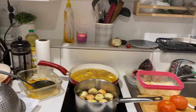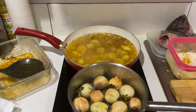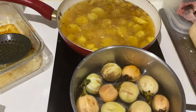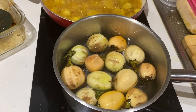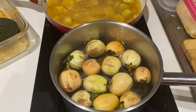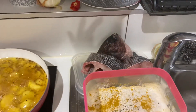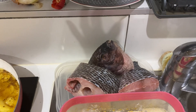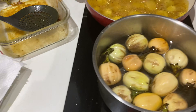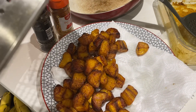I got stuff everywhere right now — me and my partner are cooking. We got some potatoes, some eggplant. This is like African eggplant. I've never seen eggplant like this before, but this is the eggplant that my partner, who is Ivorian, loves to eat. We've got some fish, that's the flour, tomatoes — we're going to do a sauce. And we got some plantains over here for fried plantain.